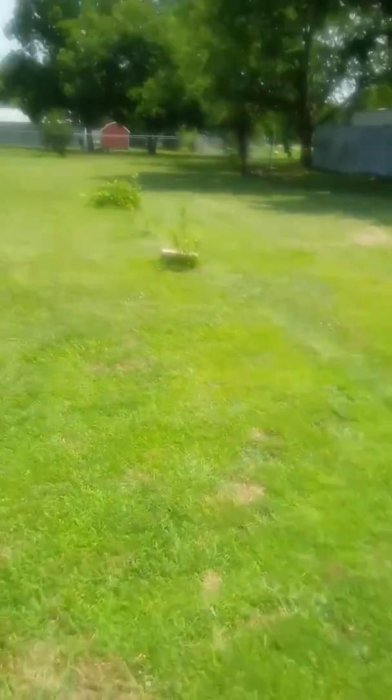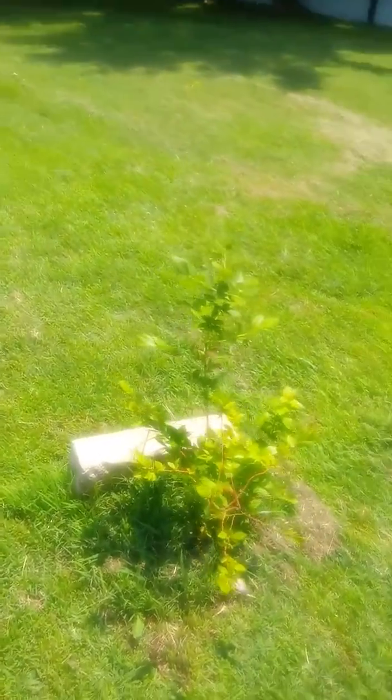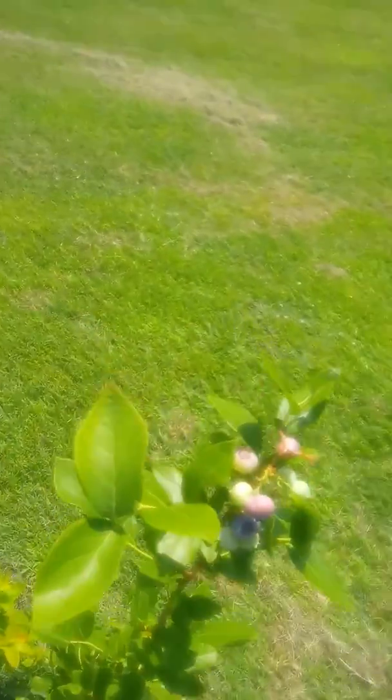Here we have blueberry bushes — solitary little lonely ones. And some grapevines in the back. I picked some of the blueberries off of here yesterday, but there's a couple more. On the grapevines we've got little bitty, tiny, BB-sized grapes on them in places.